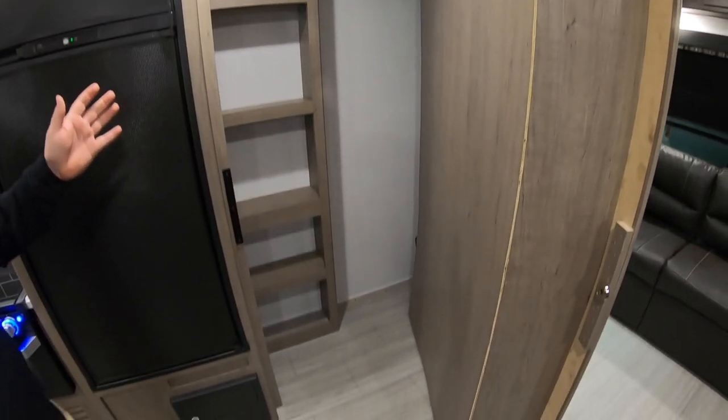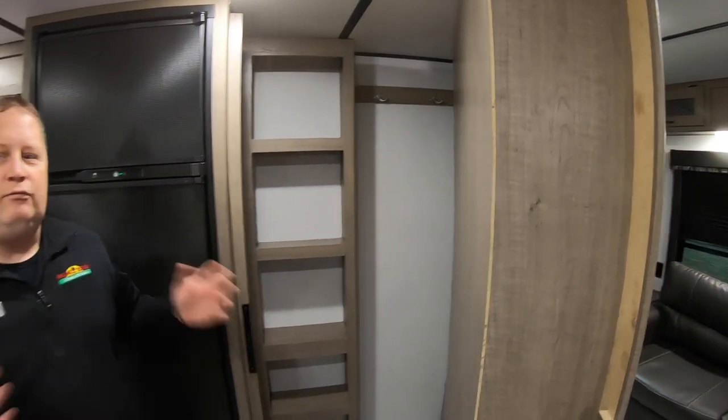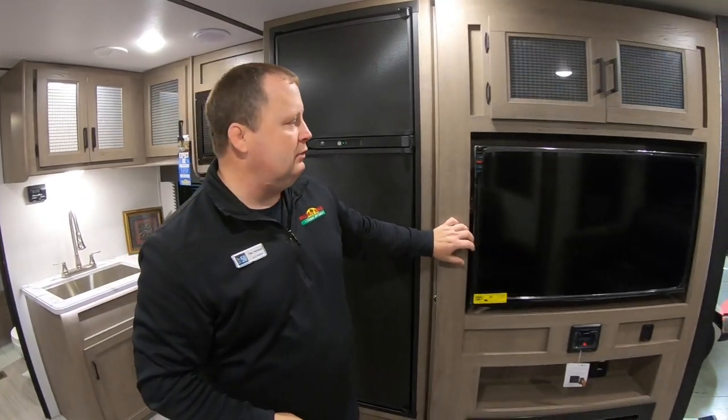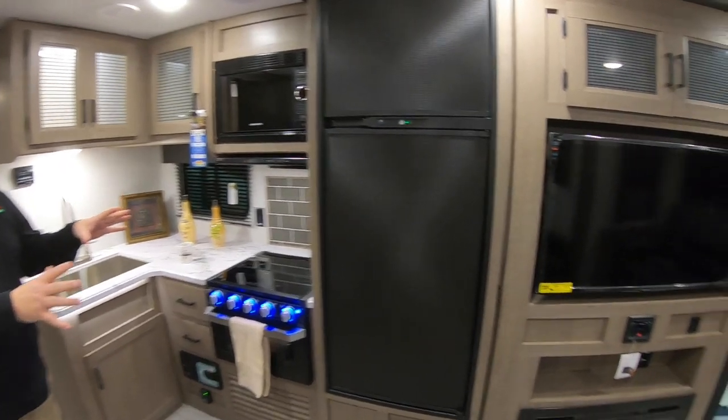Pull this open and look at the extra storage hiding inside here — a pantry area or coat closet. It's a really nice extra surprise that people love. Going into the kitchen area, we have the eight cubic foot refrigerator-freezer.